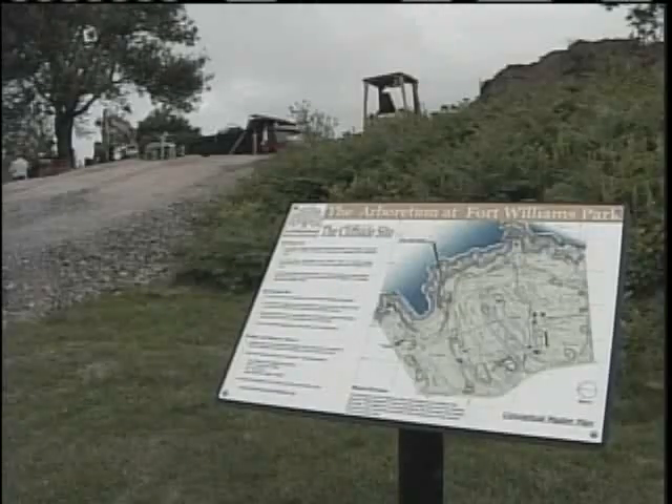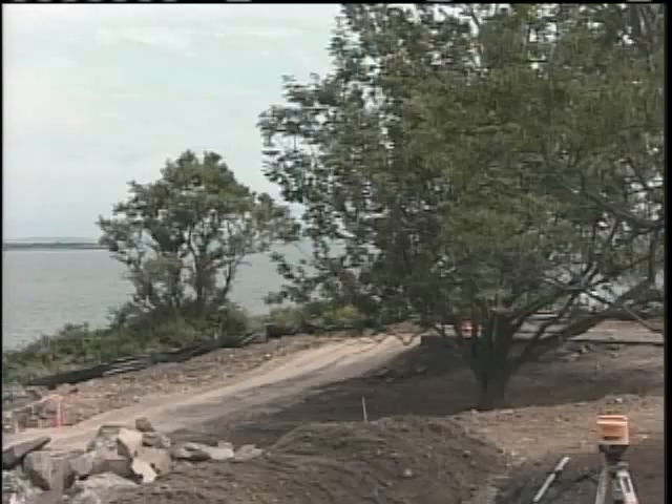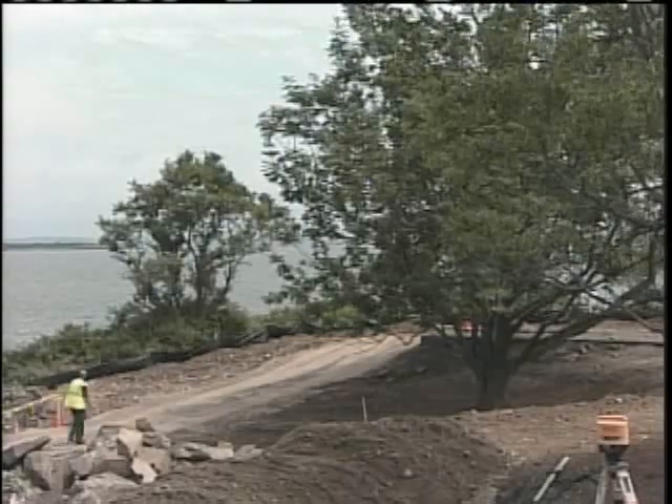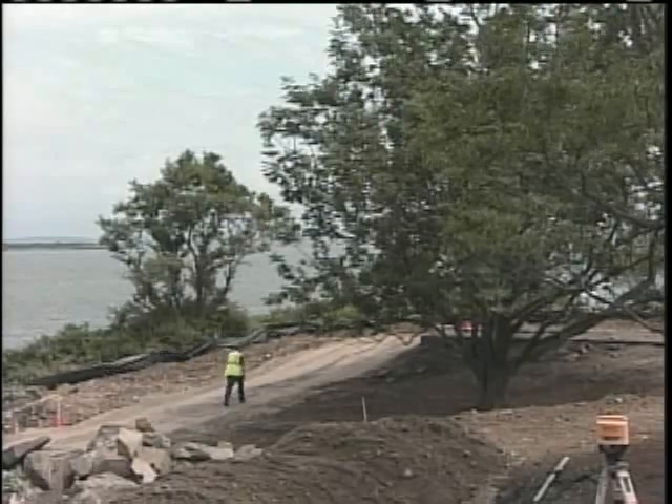The project will be paid for with private money. Already the committee has collected more than $150,000. It's work the town says had to be done but could not afford with public funds. It assists us in that endeavor — it's something that we need to do, but with all of the funding needs in the community, obviously it helps if there's private funding on a project like this.